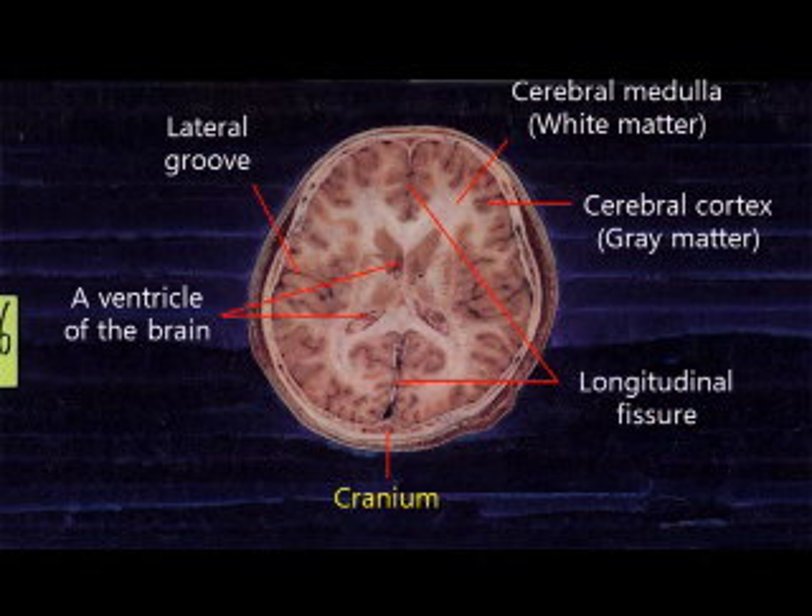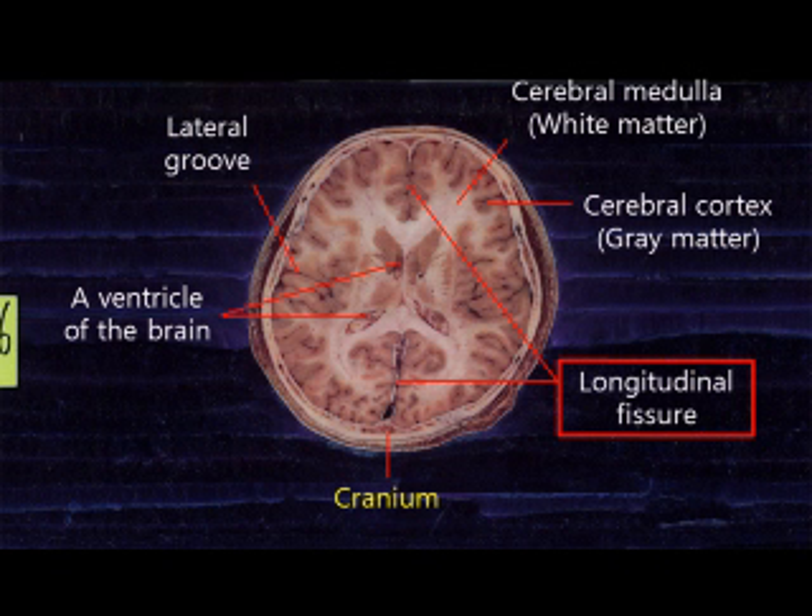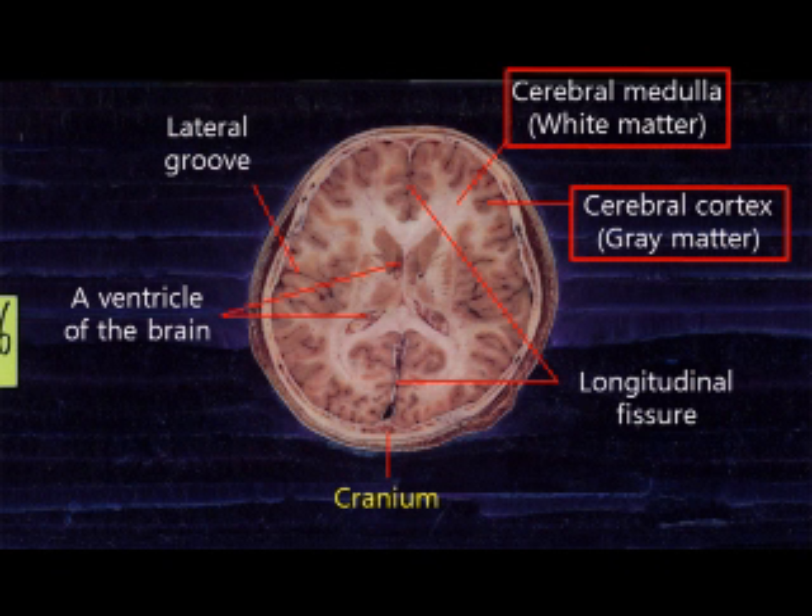Among the sulci, the deepest one is the lateral sulcus. The cerebrum can be divided into two hemispheres. The gap between the two hemispheres is called the longitudinal fissure. The two hemispheres are not fully separated and are connected. The cerebrum is formed of the cerebral cortex and cerebral medulla.